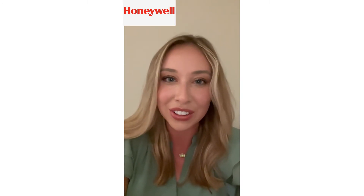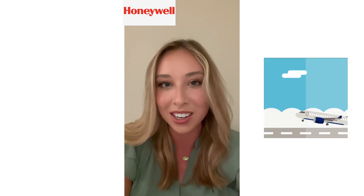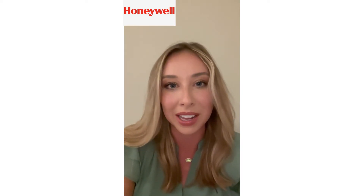Hey Stixers, my name is Katherine Lontz and I am an engineer here at Honeywell Aerospace. I heard that this week you are working on a glider plane project. As you know, there are a lot of different aspects to a plane.